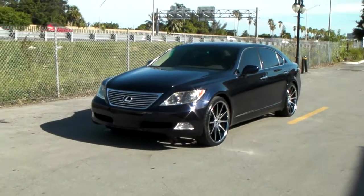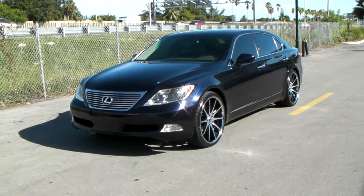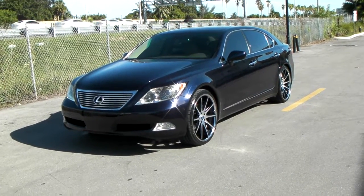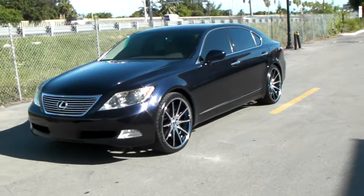This is your boy KB from Doves and Tires TV at dovesandtires.com. Right now we are looking at a 2000 Lexus LS460. This is a 22 inch machine in black.